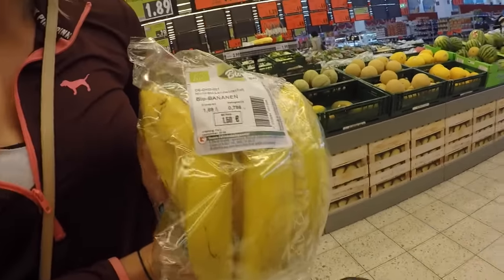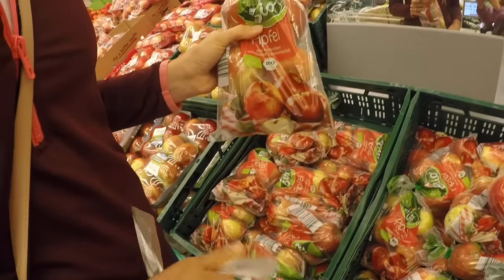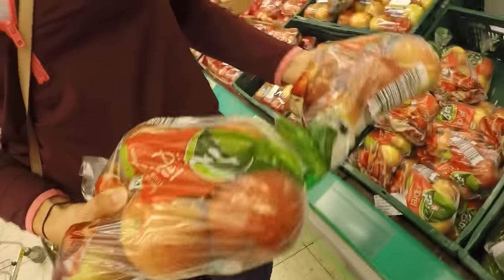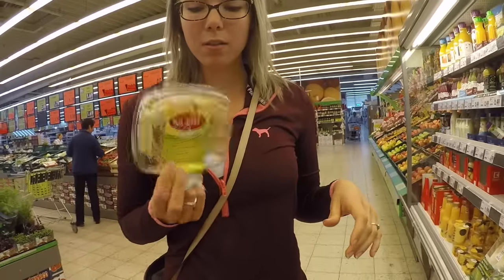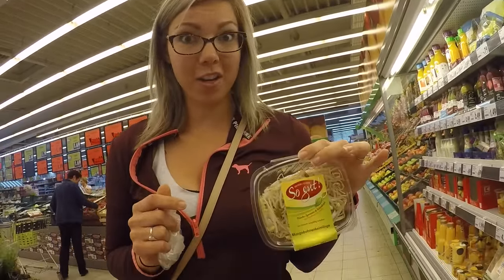Organic bananas, organic kiwi, organic apples — we're going to get two bags because we go through a ton of apples in our house. Organic pears! And bean sprouts that are from Germany, grown in Hamburg actually, so not far from us. We're going to put those in our chicken curry.